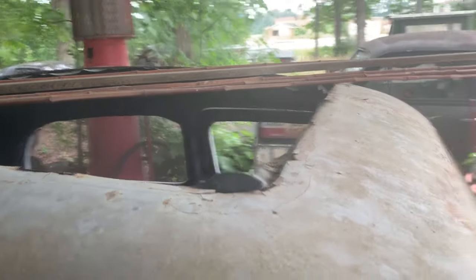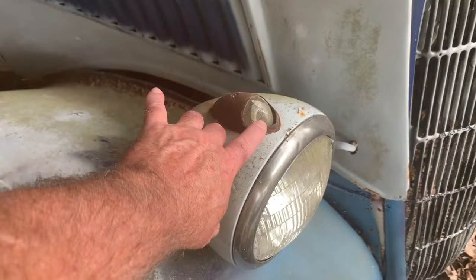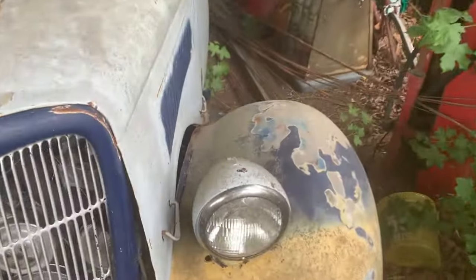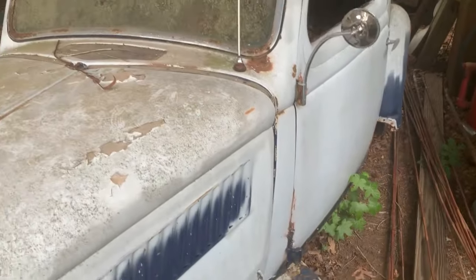Looks like it had the old ragtop on it. What about those headlights — those are sweet. These must have been turn signals back in the day, maybe. It's hard to get around this car. This side needs running boards also. Looks nice.